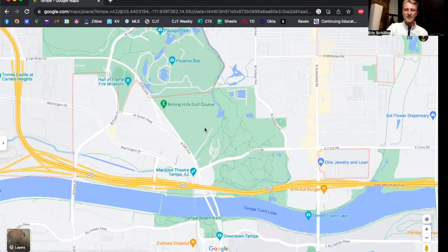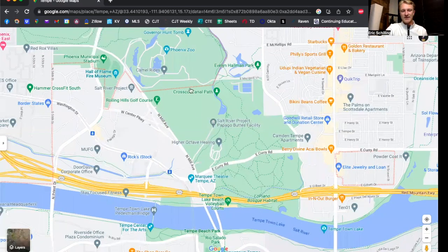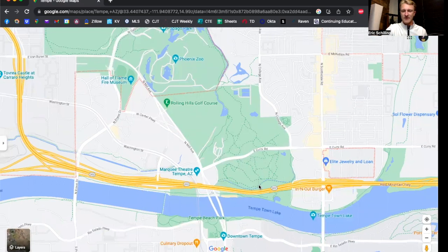Another good golf course down here is Rolling Hills. It's more of an executive course — they do have 18 holes, but they're all par threes and fours rather than a full mix. It has really pretty views of the Papago Buttes, and the nice thing is how close you are to the downtown Tempe area.